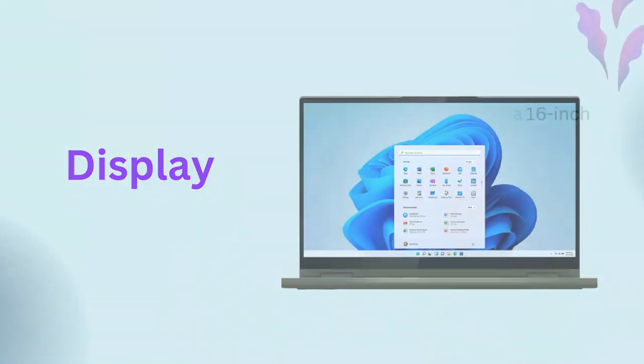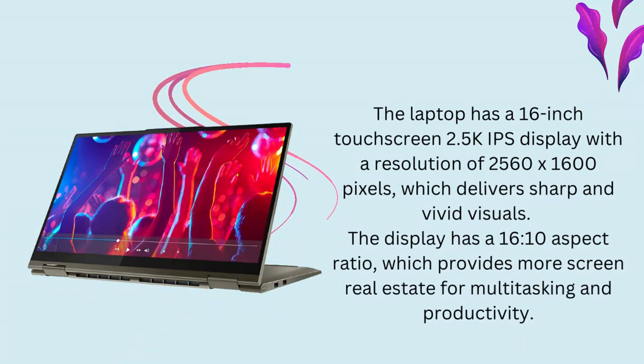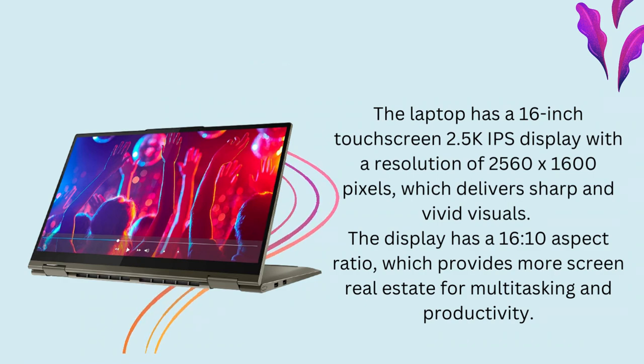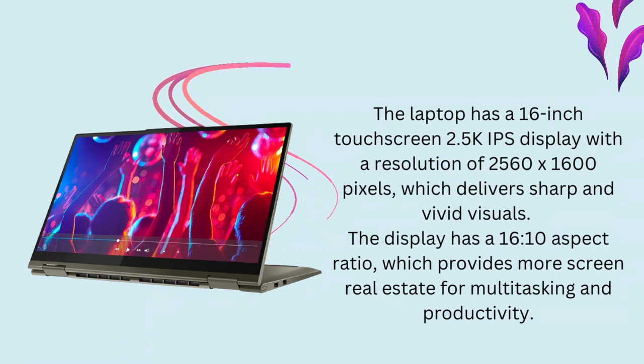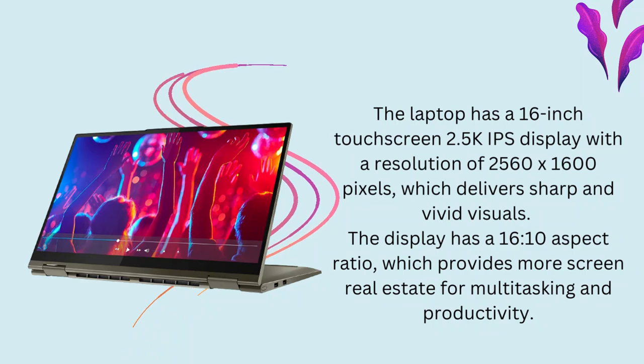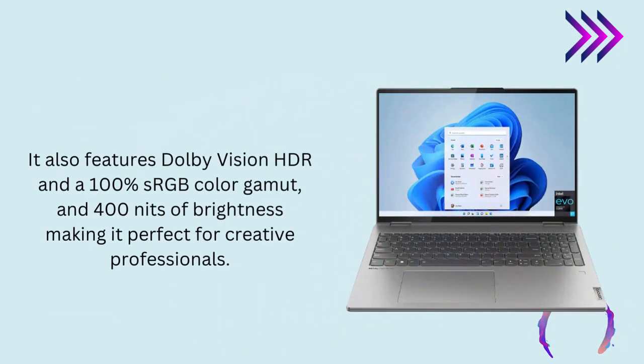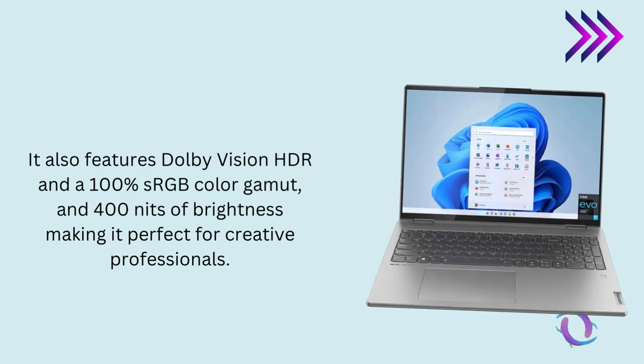Display. The laptop has a 16-inch touchscreen 2.5K IPS display with a resolution of 2560 by 1600 pixels, which delivers sharp and vivid visuals. The display has a 16:10 aspect ratio, which provides more screen real estate for multitasking and productivity. It also features Dolby Vision HDR and a 100% sRGB color gamut, and 400 nits of brightness, making it perfect for creative professionals.